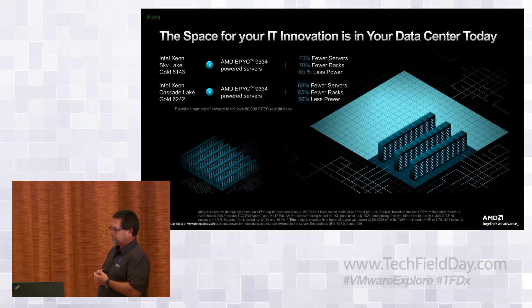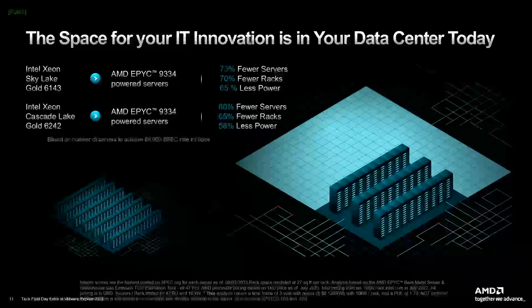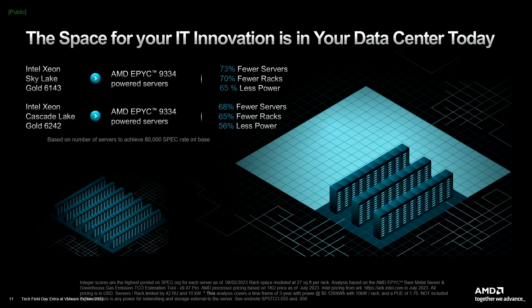When we look at the data center today, the space for IT innovation is there even though you may be capped out. If you look at those older Skylake or Cascade Lake servers, you can go anywhere from five to seven to one consolidation and free up 60 to 70 percent of your racks, save 50 to 65 percent on power, and shrink your footprint. That's what AMD with EPYC brings to the enterprise: create that capacity so you can go bring AI in.